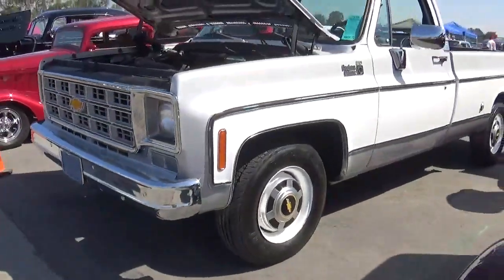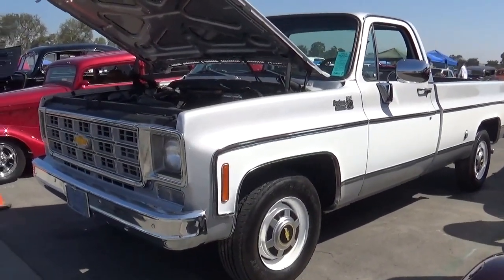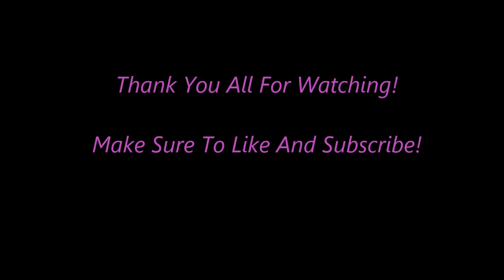If this truck was for sale I would buy it. Seriously, I would. This truck is really nice. I think it's a very nice truck.